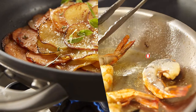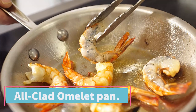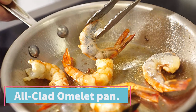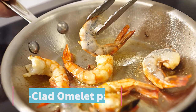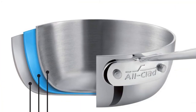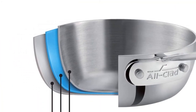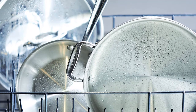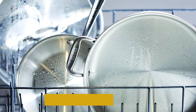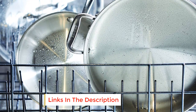Starting at number one: the All-Clad Stainless Steel Omelet Pan. If you don't mind spending some cash on an excellent frying pan, this All-Clad stainless steel model is for you. All-Clad is known for its heavy-duty cookware that often lasts decades, and this pan is no exception. It has a three-ply bonded construction made of stainless steel with an aluminum core.